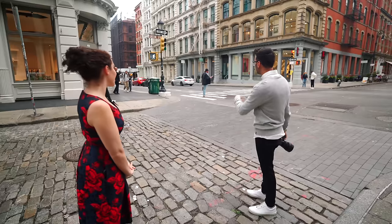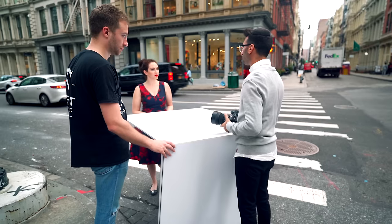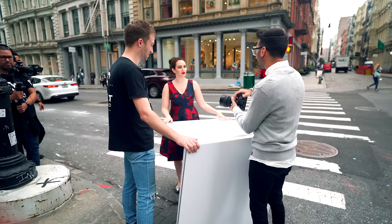Wow. So good. Try some other angles — come over here. Lindsay, you're in charge of just modeling. I want to get a little bit more like half body.